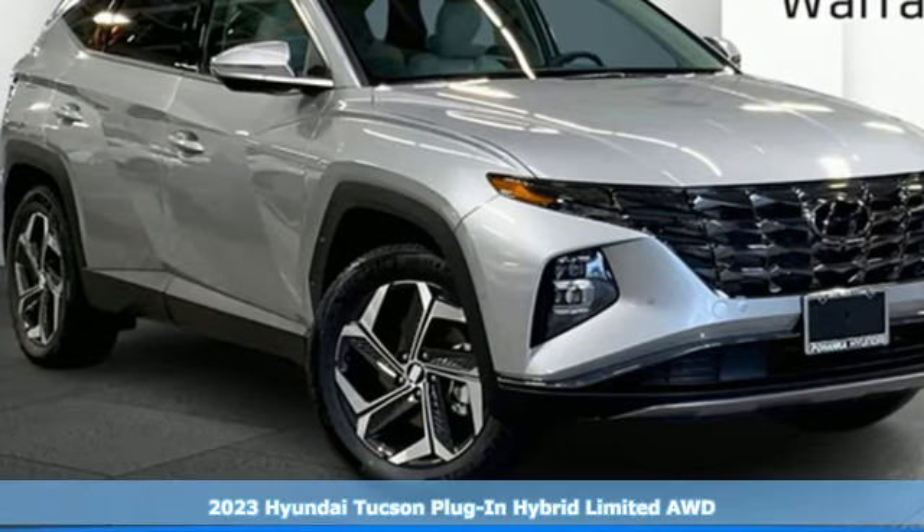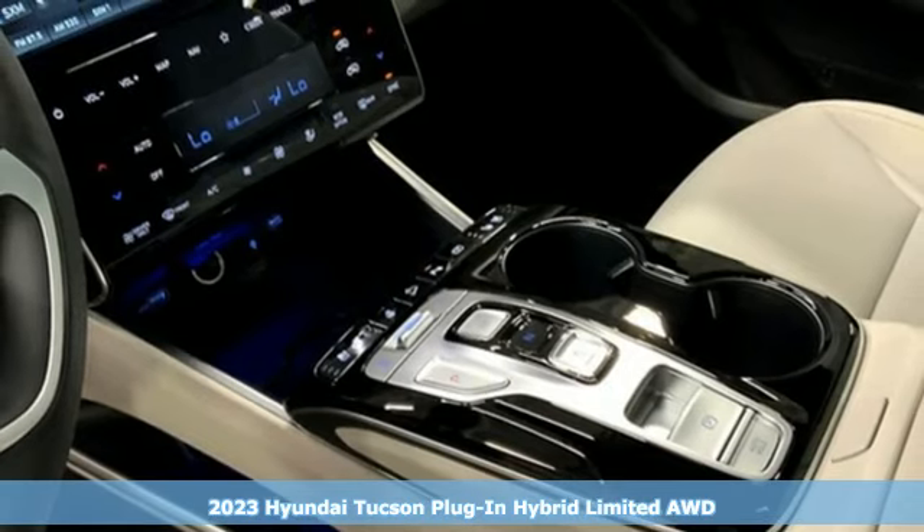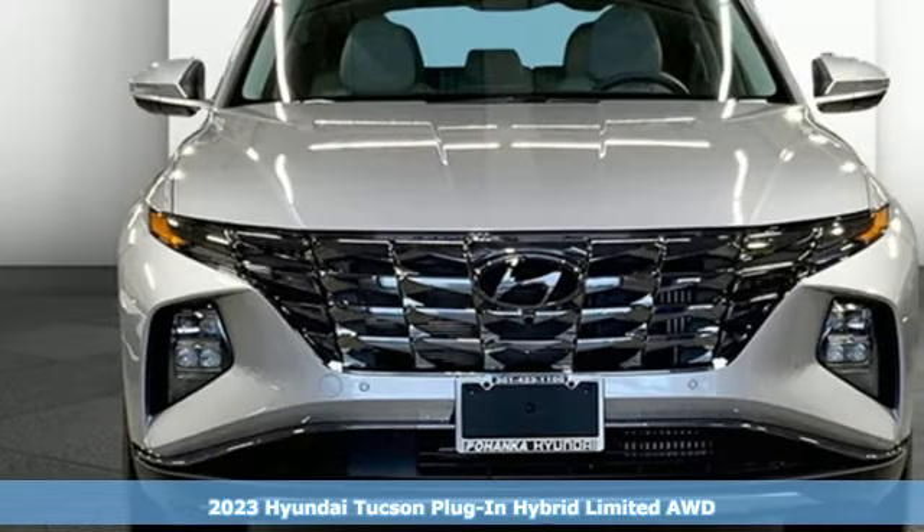It's a new 2023 Hyundai Tucson Plug-in Hybrid — the plug-in hybrid that doesn't go halfway on rugged SUV capabilities.